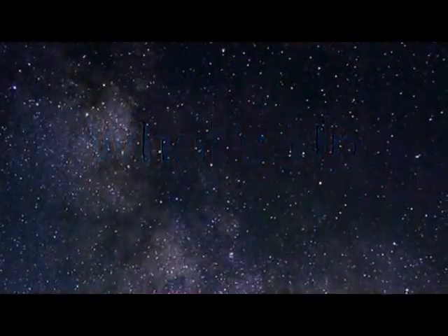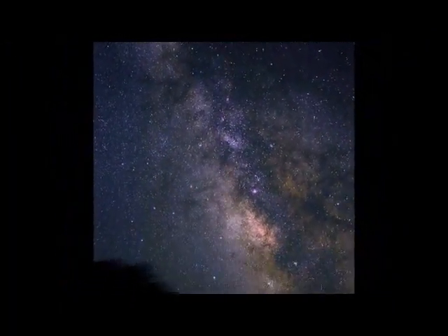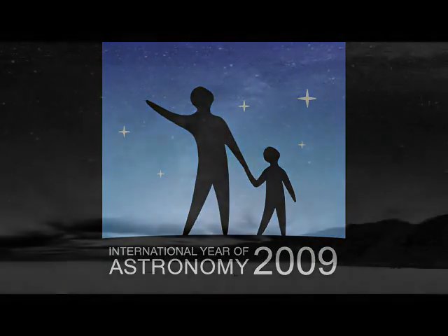What's up for July? Hello and welcome. I'm Jane Houston Jones at NASA's Jet Propulsion Laboratory in Pasadena, California. 2009 is International Year of Astronomy, and each month this year we're showcasing a great celestial object. This month it's our Milky Way galaxy.